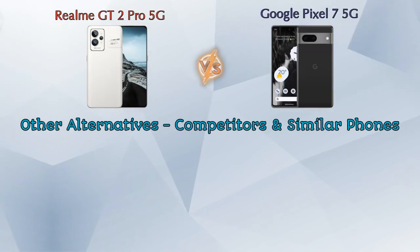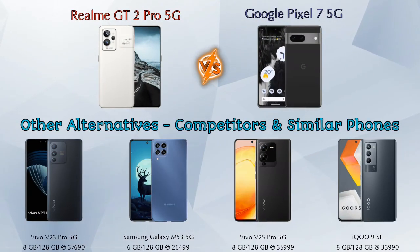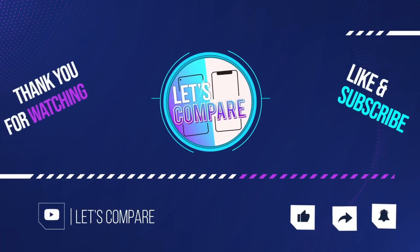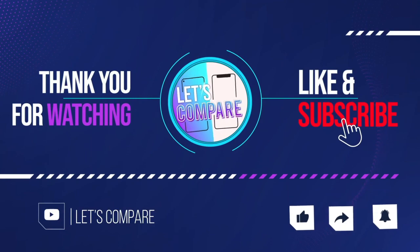For other competitors at the same price segment, consider: Vivo V23 Pro 5G, Samsung Galaxy M53 5G, Vivo V25 Pro 5G, and iQOO 9 SE 5G. Details about all these competitor phones are available in the description. If you liked the video, please like and subscribe — thanks for watching!